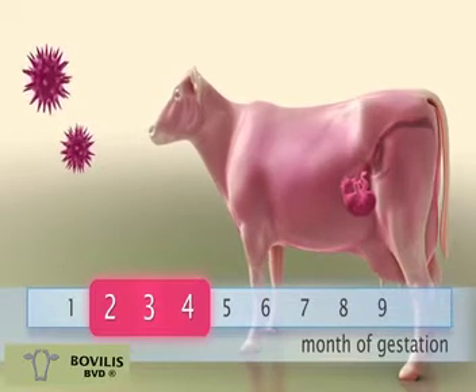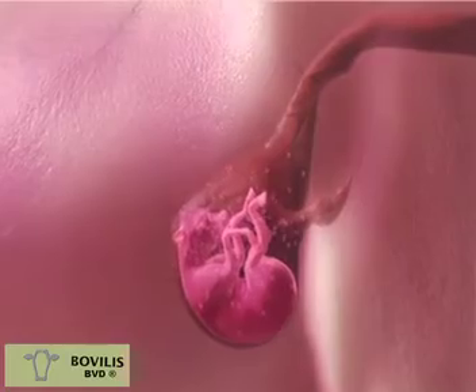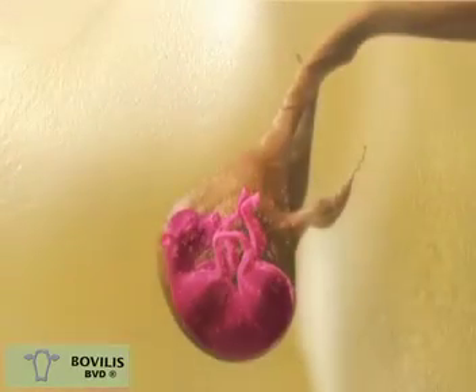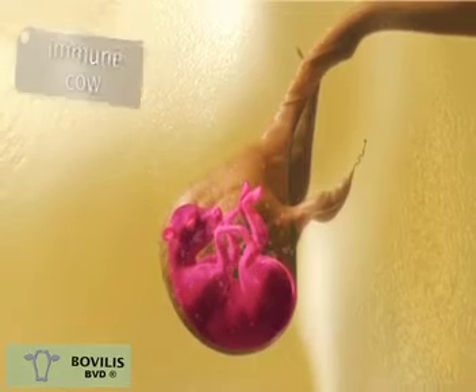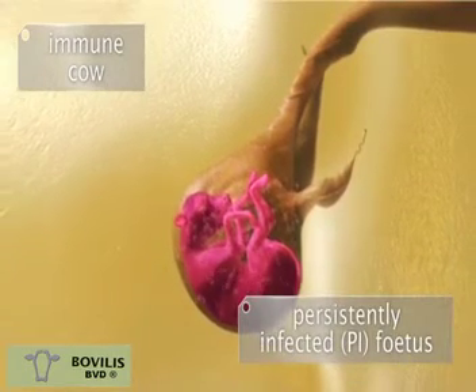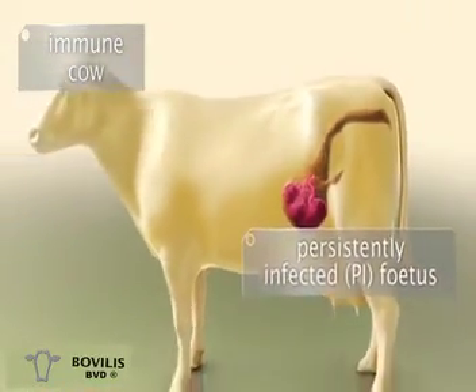In the first four months of pregnancy, the immune system of the fetus is not yet fully developed, and infection during this period can result in tolerance towards the BVD virus. This means the virus is not attacked by the calf's immune system. As a result, the calf becomes persistently infected with the BVD virus and is known as a PI.